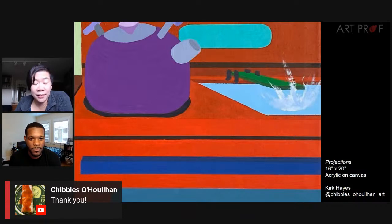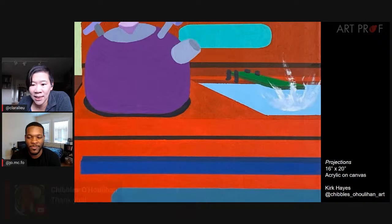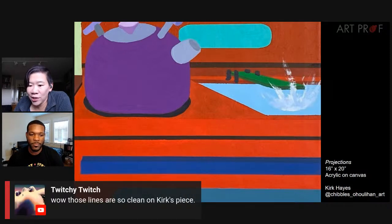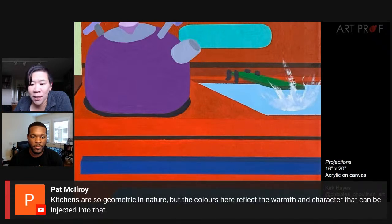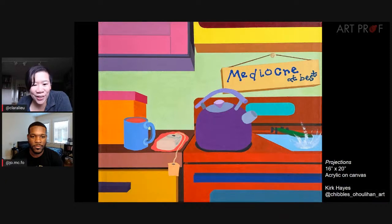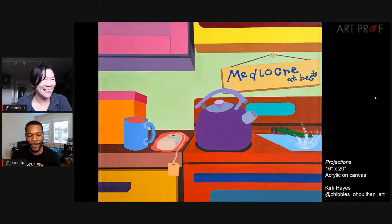Kirk is live with us in the chat. Pizza Bagel says I thought it was digital — those are some impressive vibrant colors. Twitchy says those lines are so clean on Kirk's piece. Pat says kitchens are so geometric in nature, but the colors here reflect the warmth and character that can be injected into that. I love the teapot as a character in the scene. It feels like the mother of this kitchen — something very nurturing. There's just a presence there; it feels like it belongs here as the main character.